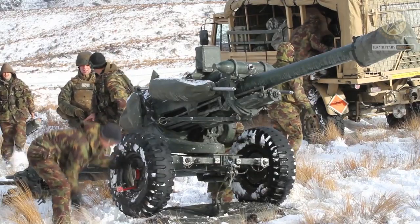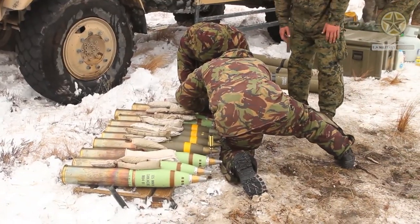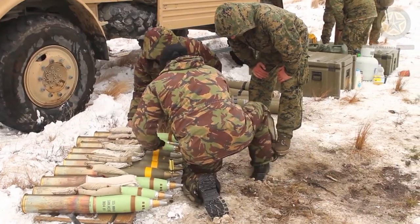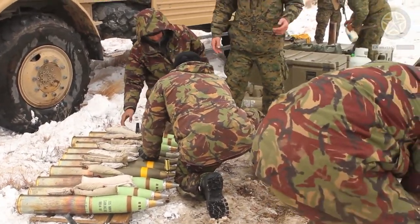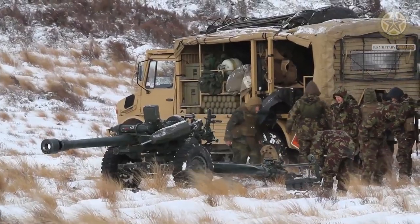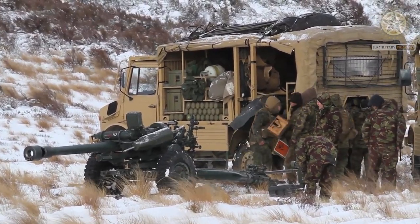The L-119 has been exported to a number of countries and was license produced in some countries. In 1984, this howitzer entered service with the Australian Army, where it is known as the Hamill Gun. Australia also acquired a production license for this weapon and manufactured the L-119 for the Australian Army as well as the New Zealand Army. The Australian Army acquired a total of 111 units.